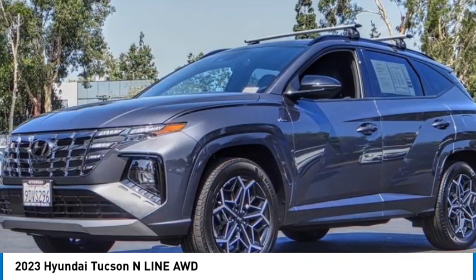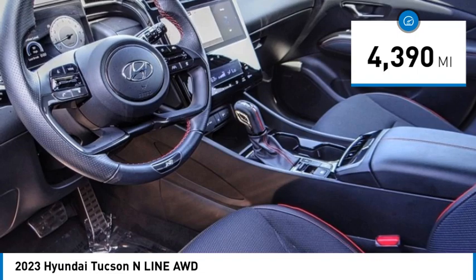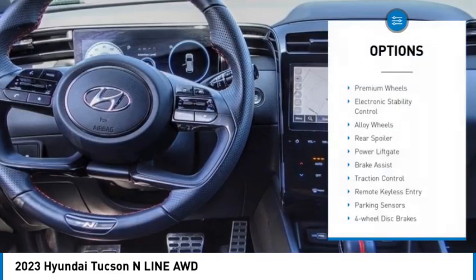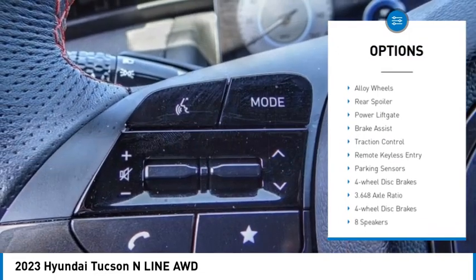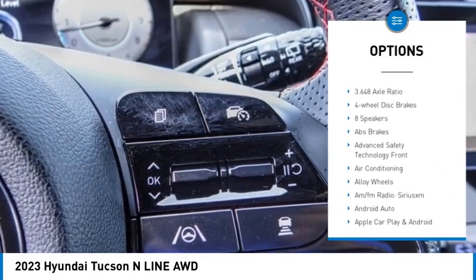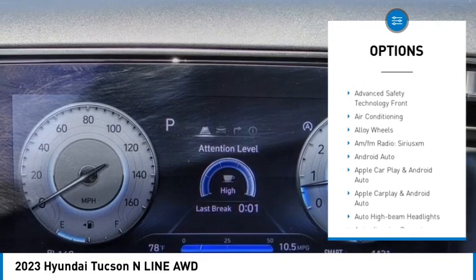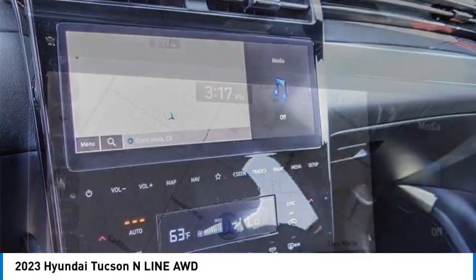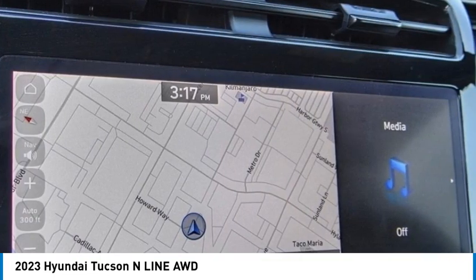This vehicle has less than 5,000 miles. Here are some of this vehicle's great options: premium wheels, electronic stability control, alloy wheels, rear spoiler, power liftgate, brake assist, traction control, remote keyless entry, parking sensors, and four-wheel disc brakes. Come take a test drive today.